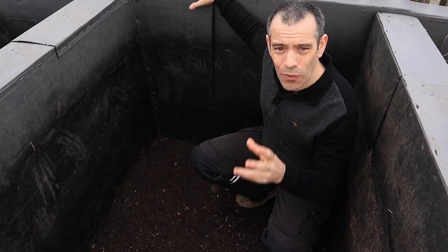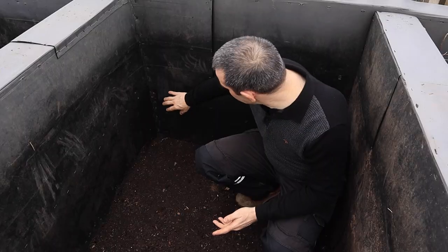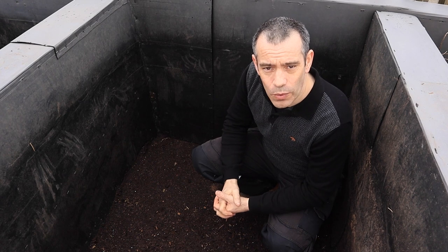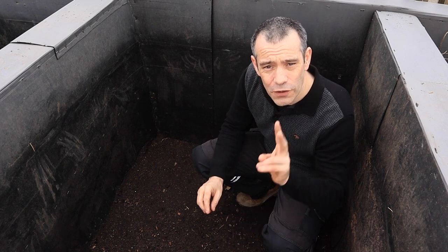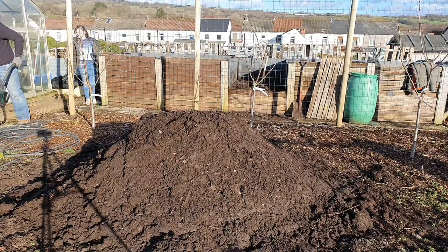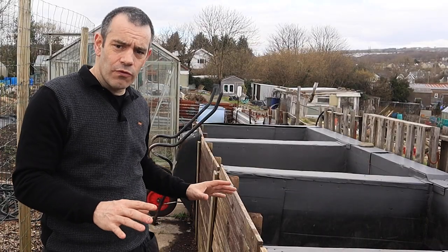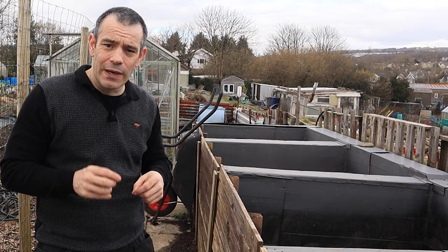I'm now inside one of my compost bays — one I emptied in an earlier video. As you can see there are no holes around this, and that's because behind here is open. The rats won't come in here because of all the reasons we've spoken about in the last six tips. These compost bays have been here for two years, used constantly, and we've never had a rat in them. I make around nine to ten tonnes of compost every single year with no issues with rats, and I'm on a community garden. If I can do it, you can do it at home.